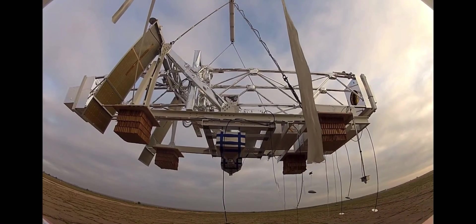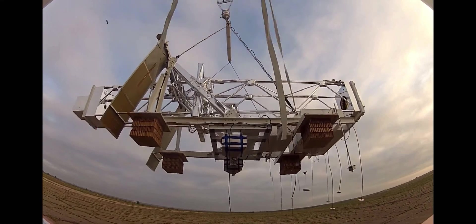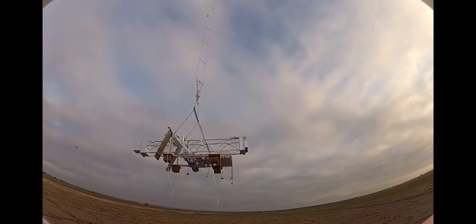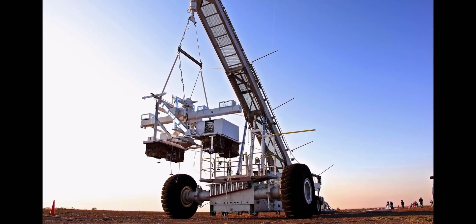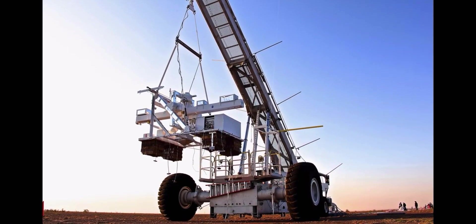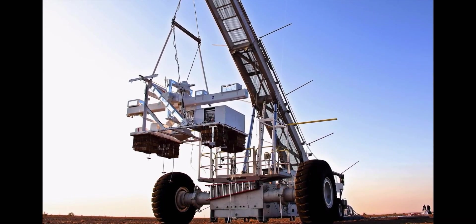Another exciting example of how scientific balloons have evolved is the development of the Wallops Arc Second Pointer, or WASP. It's a pointing system used for science instruments that need to finely point at an object in space. A traditional rotator can point a gondola within one or two degrees, but some science investigations need to look at an object very, very closely — and that's where the WASP system achieves arc-second level pointing.